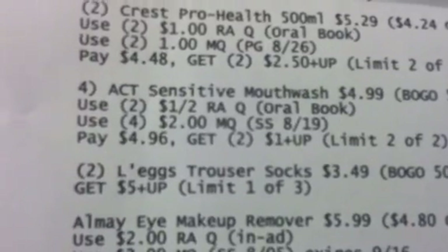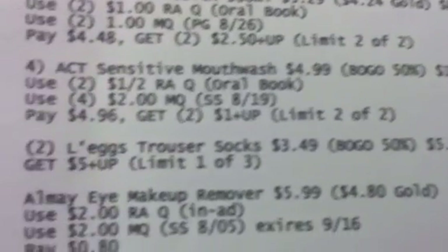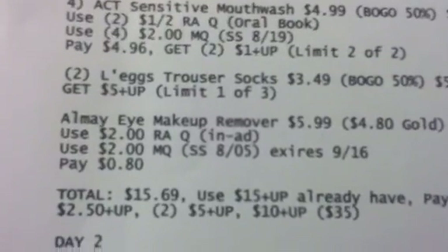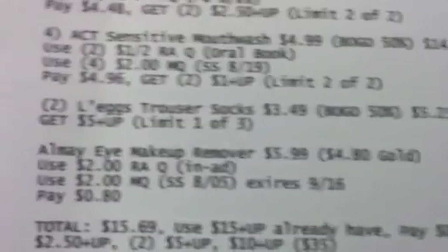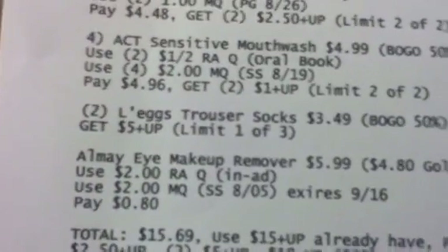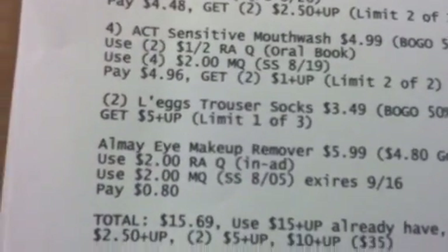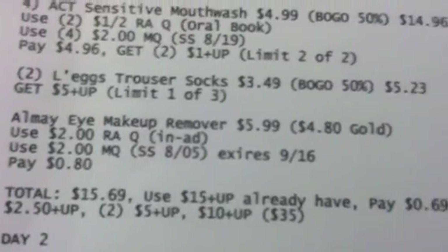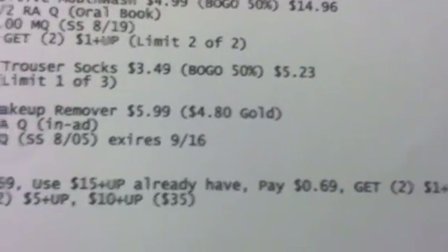You're also going to get two of the L'eggs trouser socks at $3.49 — BOGO 50% off makes that $5.23 — and you'll get back two $5 plus-ups using the limit one of three. You're going to get the Almay eye makeup removers at $5.99; your Gold Card will kick in at $4.80.